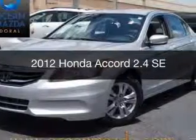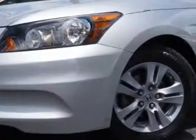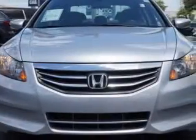This is a used 2012 Honda Accord. It's powered by front-wheel drive, a 2.4-liter four-cylinder engine, and a five-speed automatic transmission.